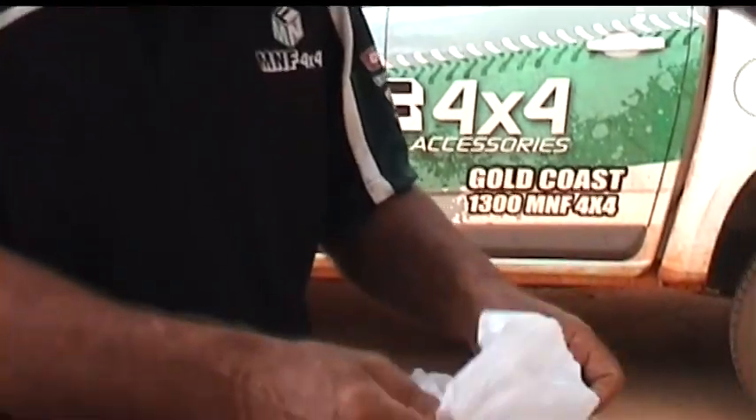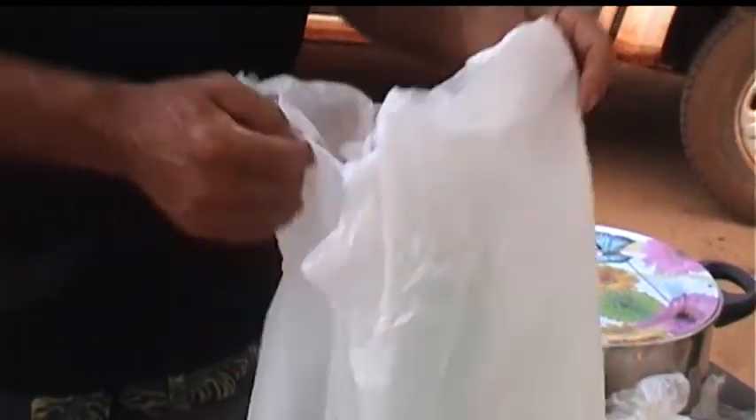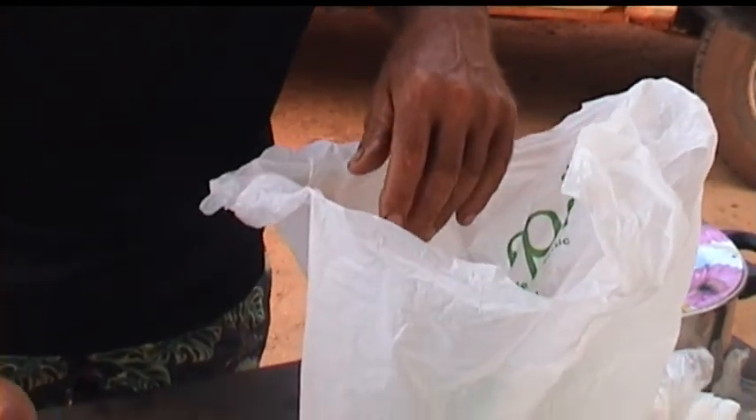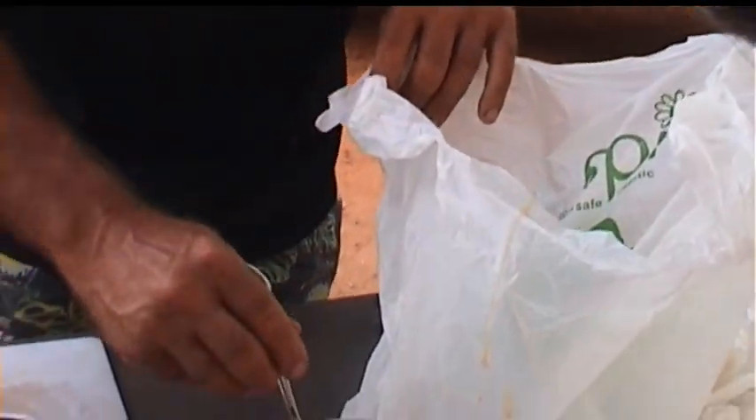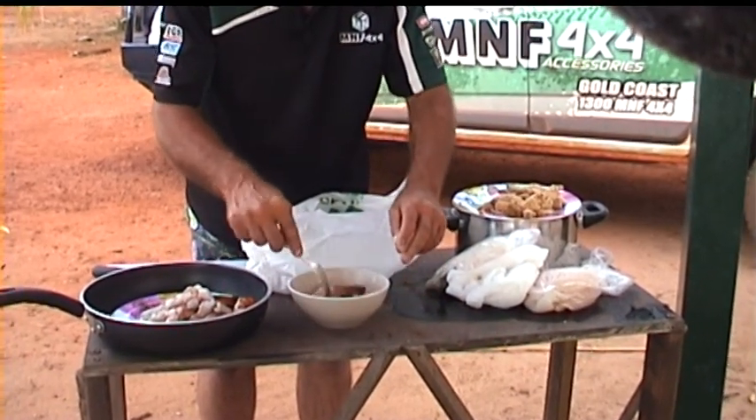The best way I do crumbing my prawns is to put the bread crumbs in a normal plastic bag, then throw the prawns in, shake them around — it's easier. I've been soaking them in lemon pepper with egg.